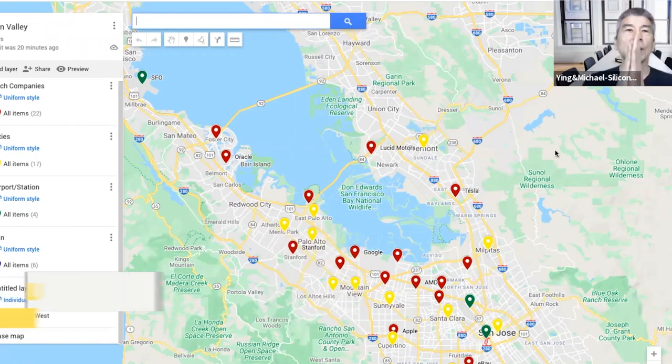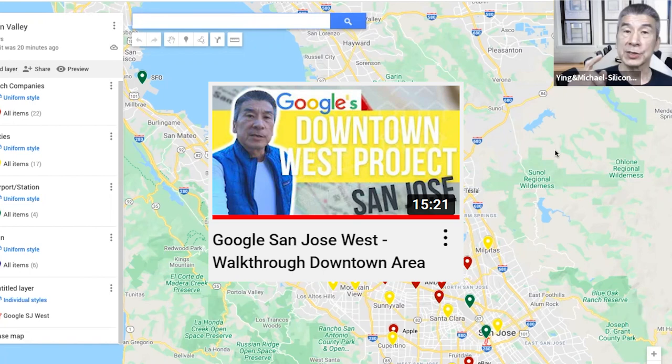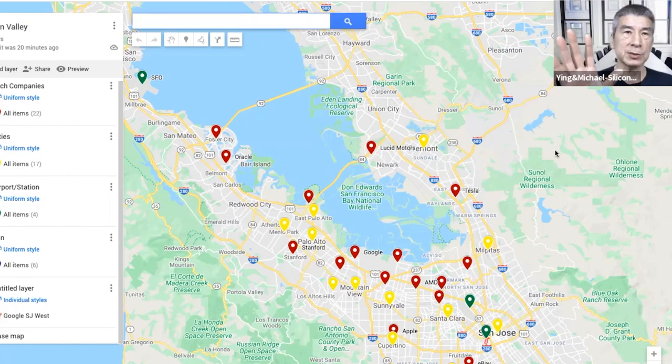Following the video I did for Google San Jose West, I wanted to do this one for the three neighborhoods in Fremont that are great for bringing up kids and raising a family.